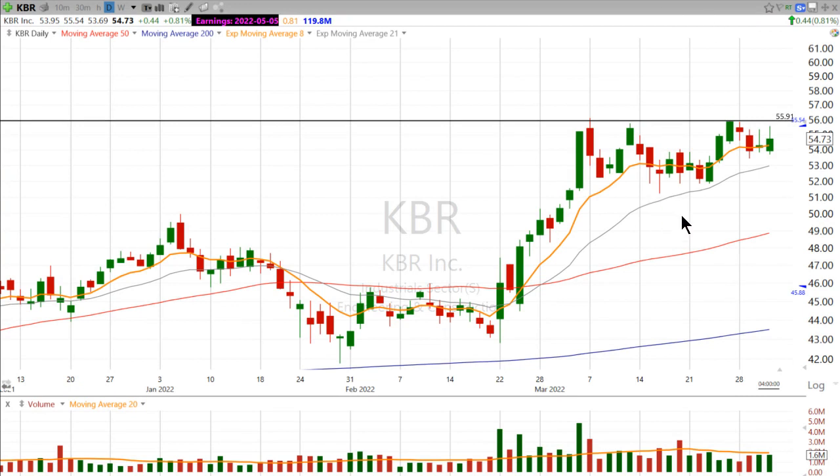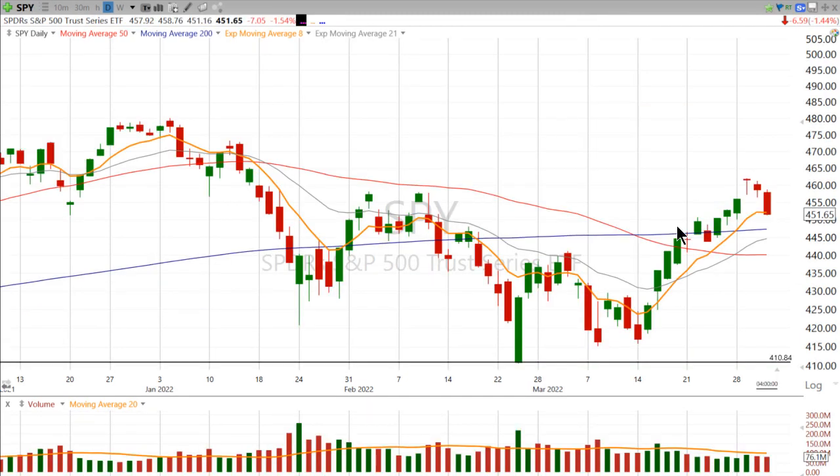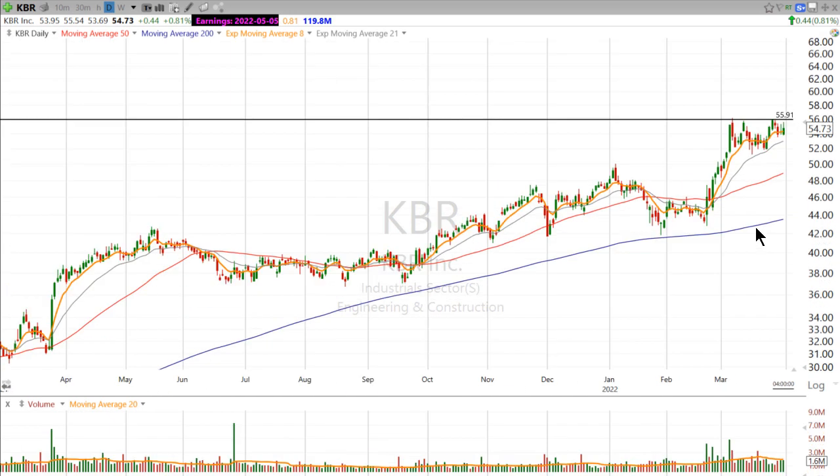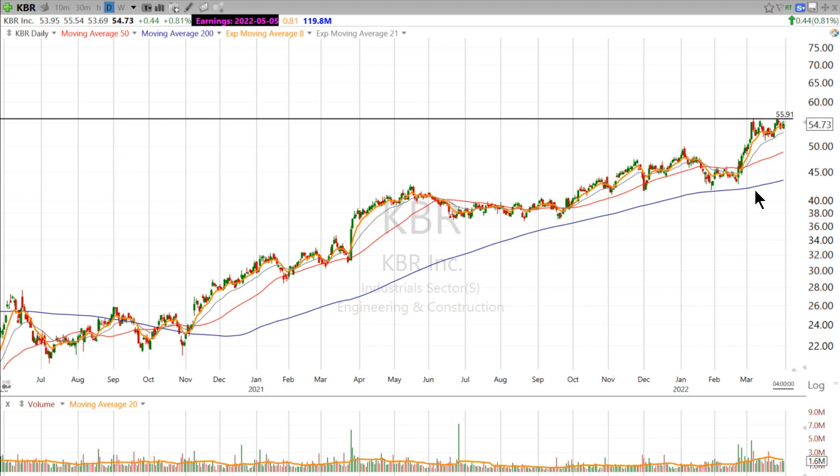A little bit of a high shelf on KBR. It's above all the major moving averages, and despite the weak close here on the SPY, KBR closed mid-range. And it's still above all the major moving averages. If I zoom out, you can see it's in a pretty well-defined uptrend.